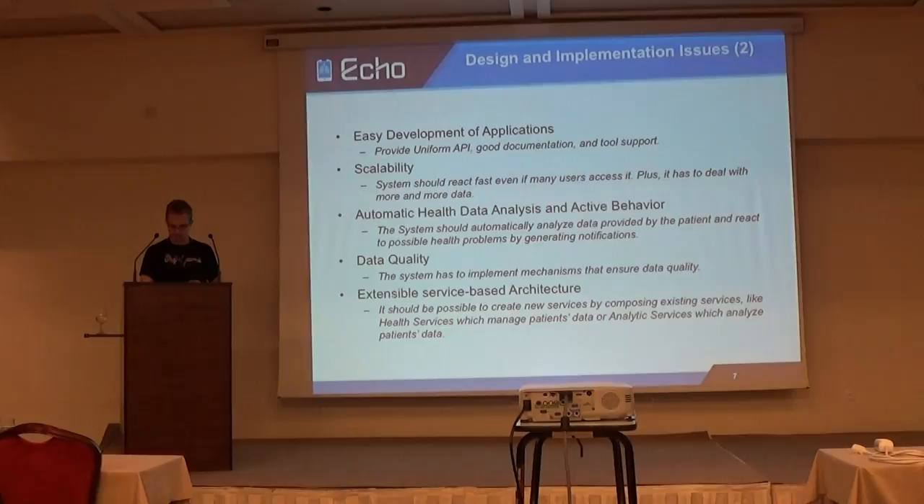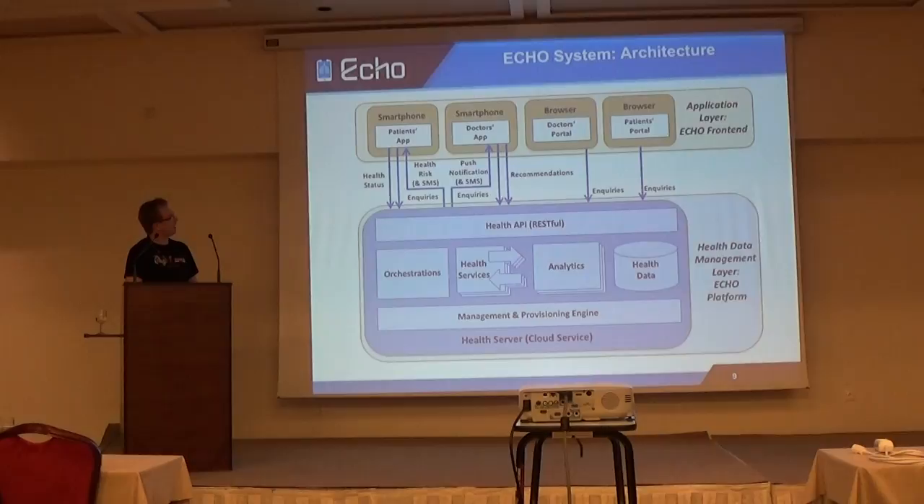Now I will present our implementation of the ecosystem and how we solved those issues. First, let's look at our architecture. The architecture consists of two layers: the application layer, which is where all the clients and front-ends are. The clients and front-ends can query and store data, but also receive notifications via SMS, email, or push notifications. The clients talk to the health data management layer via a REST API — the Health API — and can access health services via it. The health services store and get data from the health data repository.